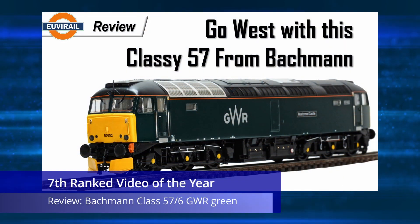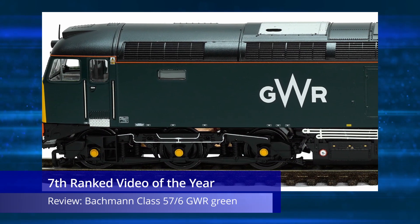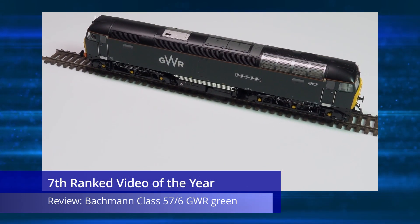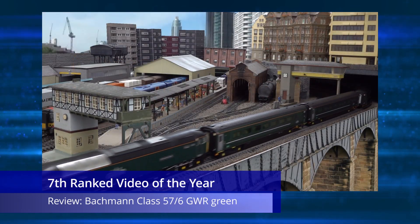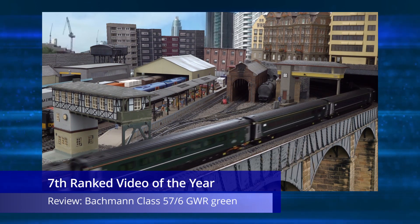Number seven is the review video of my new favorite Class 57 — the Bachmann Class 57 632/756 ASF with the locomotive name Restore Mill Castle, in the Great Western green livery with DCC sound. It was no real surprise for me to see this video ranked so high on the list, and seventh overall is probably the right place for it. A very nice model and a very good video to check out.